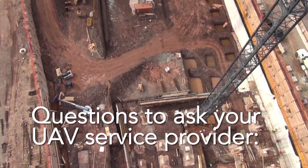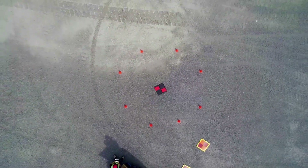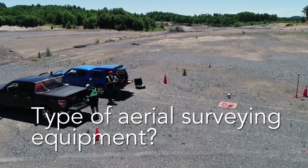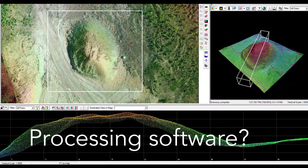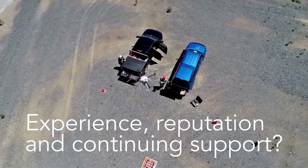Questions to ask your UAV service provider: 1. Qualifications as a UAV operator — licenses, certificates, insurance. 2. Equipment — is it hobby grade or designed for surveying? 3. Processing software — done in-house by an experienced photogrammetrist? 4. Experience, reputation and continuing support.